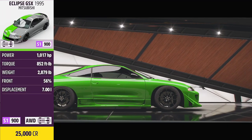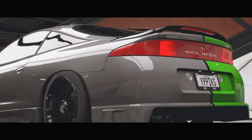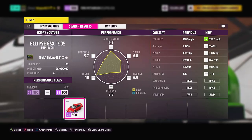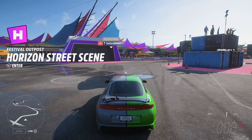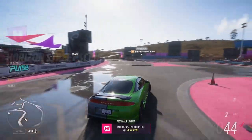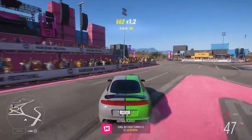Here she is in all her glory, the 1995 Mitsubishi Eclipse GSX — just 25,000 credits from the auto show, nice and cheap. You might want to bring some upgrades for this one, so I do have a tune available if you'd like to use it. Search for gamertag Skippy4621, or the share code for tunes is in the description and comments below. As always with Own and Drive, hop outside any festival site or player house, drive two seconds down the road, and Tuna No Crust is complete.